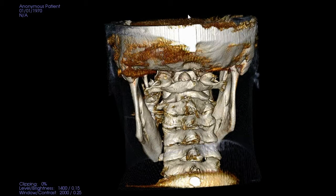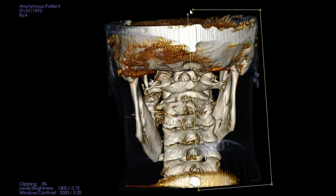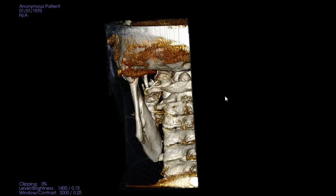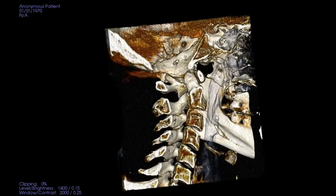Instead of looking at simply the backs of the vertebrae, which might be different for everyone, the Blair cervical analysis used at our office looks at the joints and how they are fitting together. There is absolutely no guesswork here. Every person is different, and so every adjustment is different.